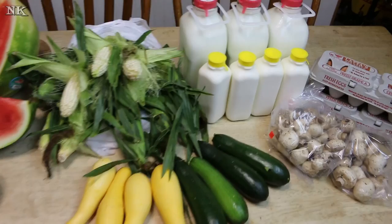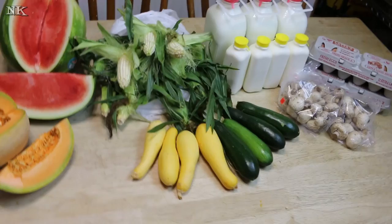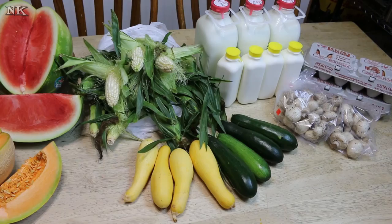I just thought it might be fun to share that with you. We do this quite often, at least once a week especially in the summertime. They're getting the most awesome produce, and I don't grow my own corn and I didn't grow my own squash — certainly don't grow mushrooms.